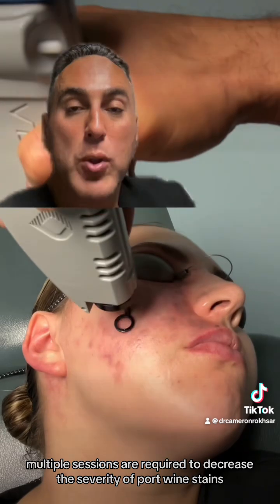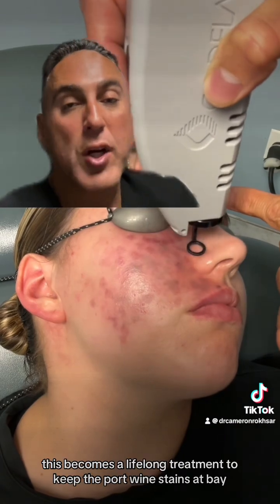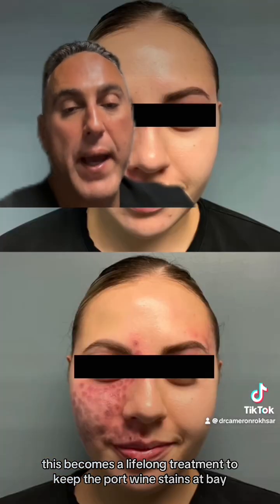Generally multiple sessions are required to decrease the severity of port wine stains, and in certain individuals this becomes a lifelong treatment to keep the port wine stains at bay.